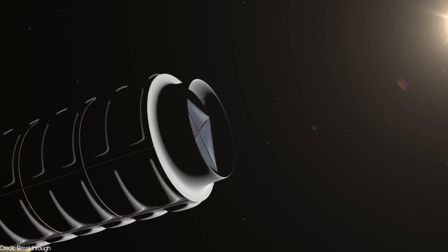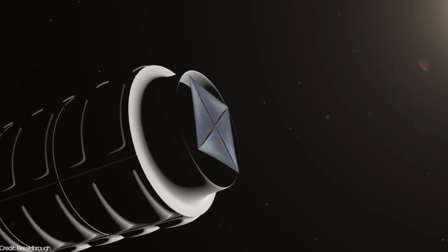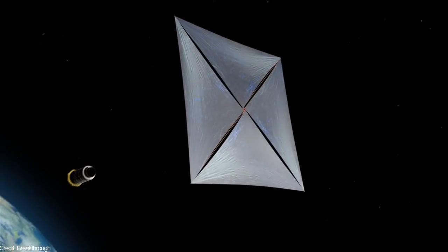If you want to contribute to the project, on their website they explain the different challenges they are facing, and they have a comment section through which you can send them your ideas to solve those problems. Around 1,000 nanocrafts, called starships, will be launched to a high-altitude orbit.